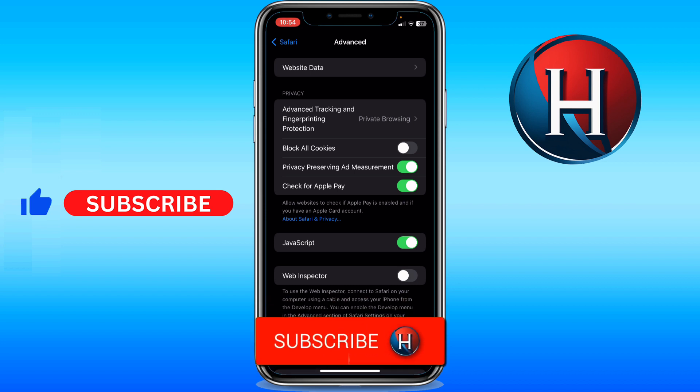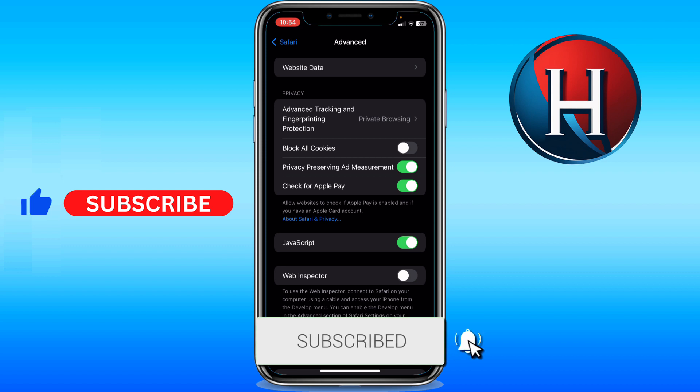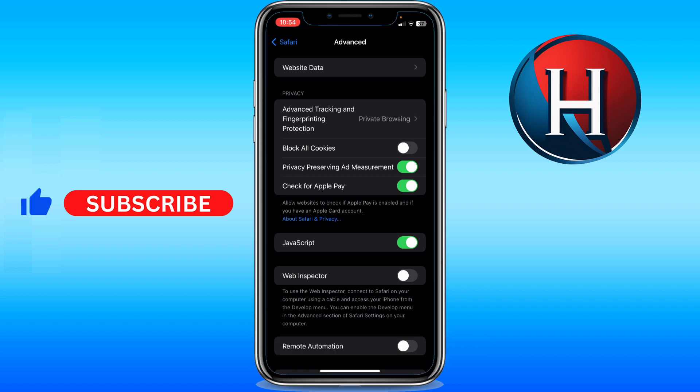Let me know in the comments if this video helped you. Don't forget to like and subscribe, turn on the notification bell to receive every video we upload. Thank you for watching, see you in the next one.